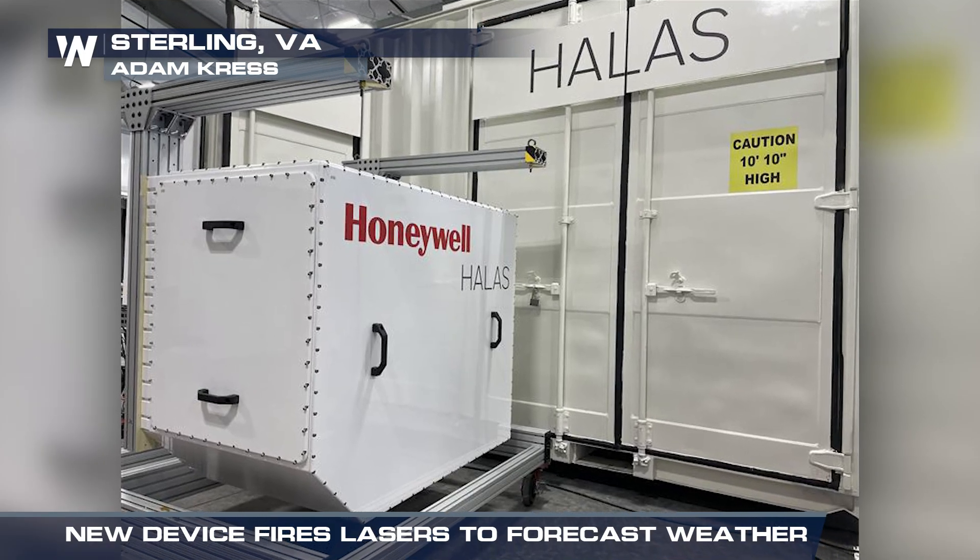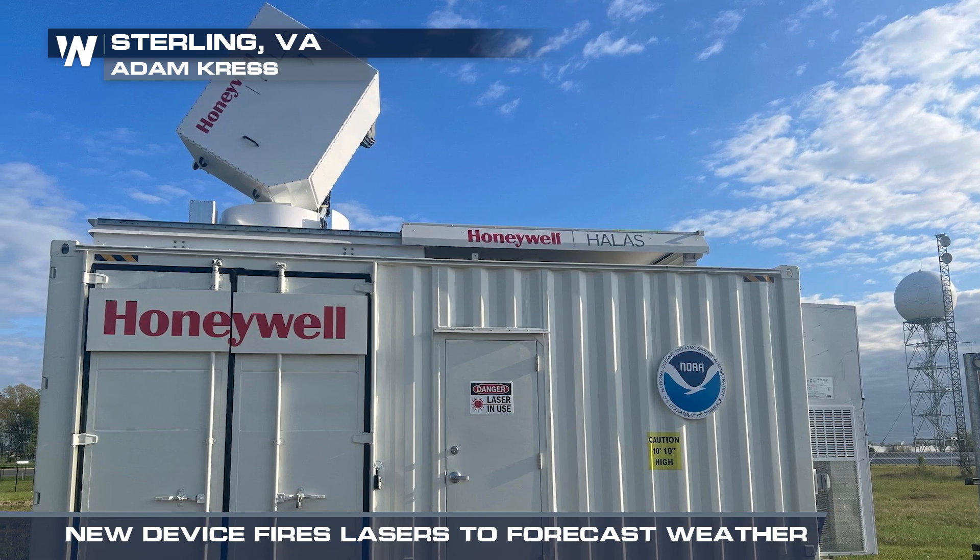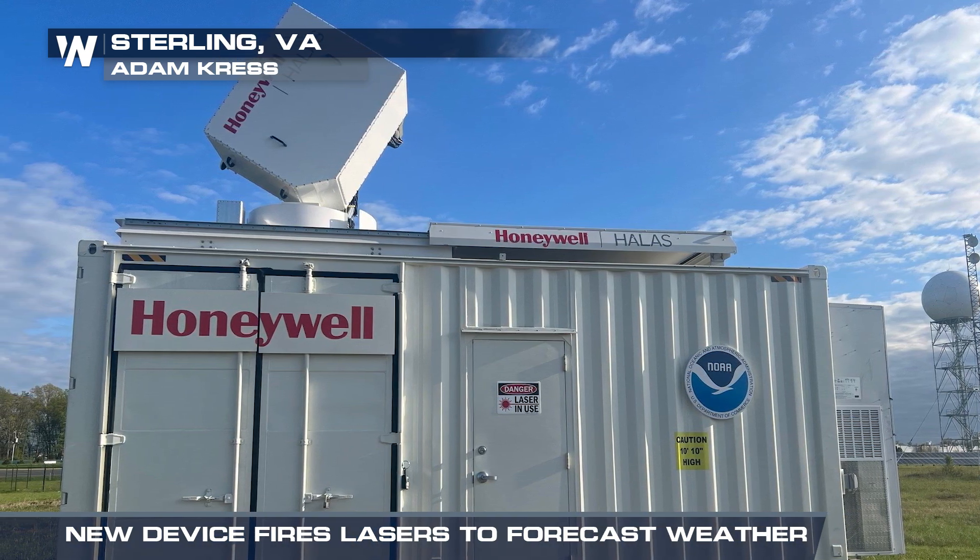The project, still in its initial research phase, has a single sensing station in Sterling, Virginia, used in partnership with the National Weather Service team in Baltimore. We're going to be looking at how this particular system and this capability can be integrated so that we have the most robust weather observing architecture for observations in this country that we can.